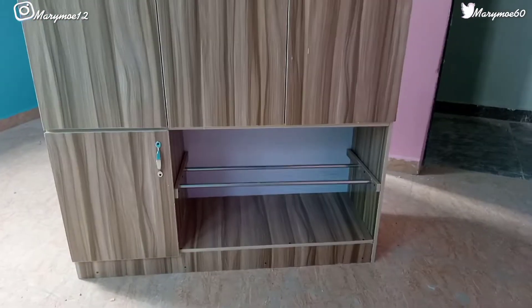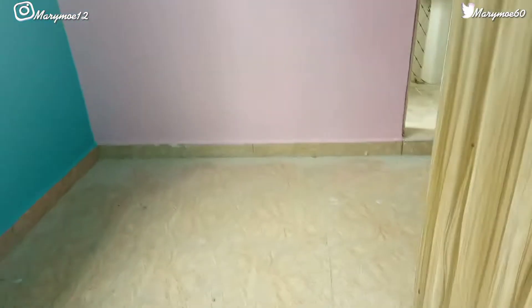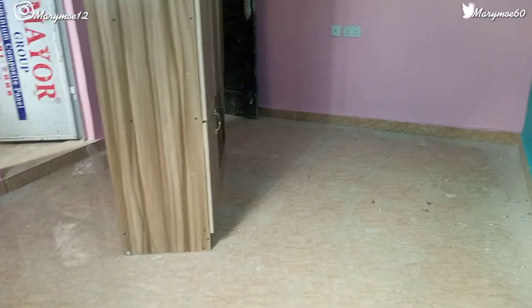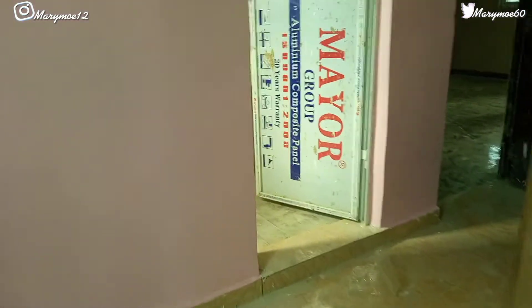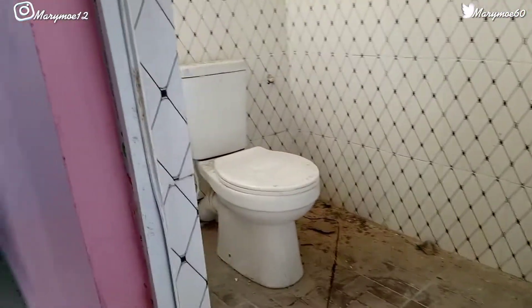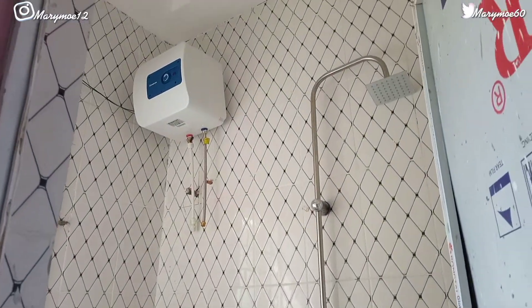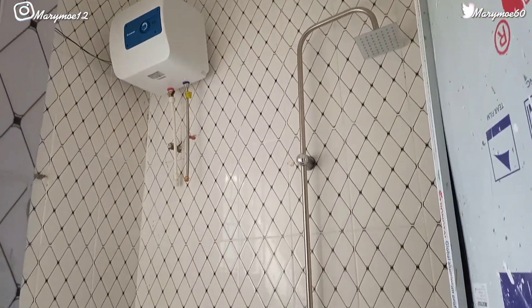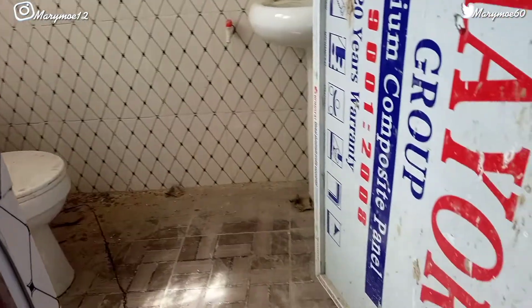This is what one of the rooms is looking like, and this is the wardrobe. Each room has a wardrobe — they're going to fix everything to the wall. The wardrobe is also small. The rooms are small — it's not giving me duplex vibes. This is just a normal apartment. Please don't call this place a duplex. I need a better bathroom — this is just normal. I need a jacuzzi, I need a bathtub!